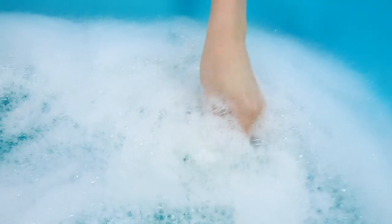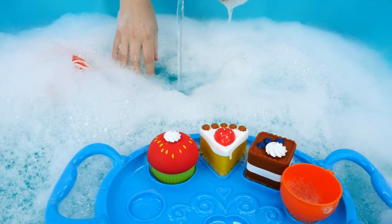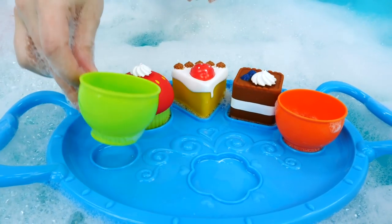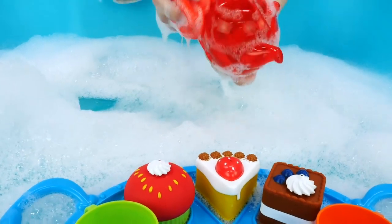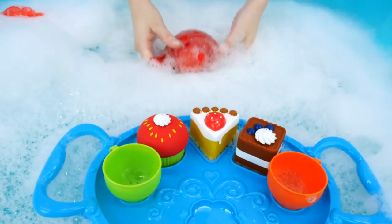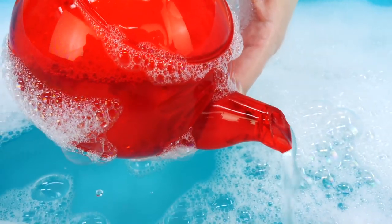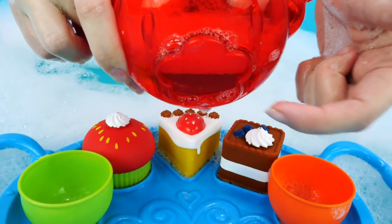Let's search more. This is a green cup. It goes here. And what's this? Let's wash it. A teapot. It has a spout, lid and handle. It goes here.